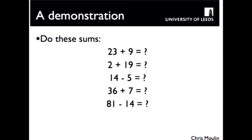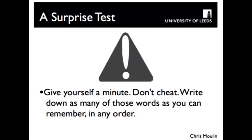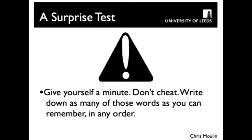Now I'm going to ask you to complete these mental arithmetic sums. They're not very difficult and there's only five of them — have a go at solving each. Nobody's going to mark your answers. Now what we're going to do is a surprise test. I want you to write down as many of the words as you can remember from either of the two lists I gave you. Hopefully you won't have known that I was going to test your memory — but knowing this is a psychology podcast, you probably had that in mind anyway. Write down as many words as you can.